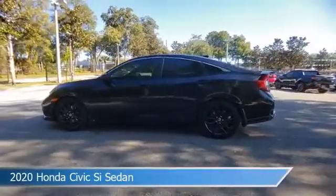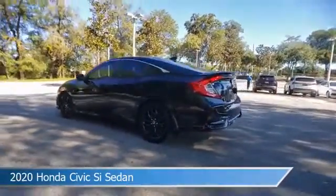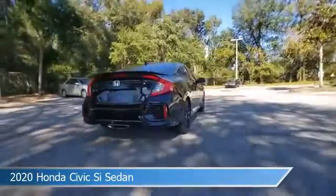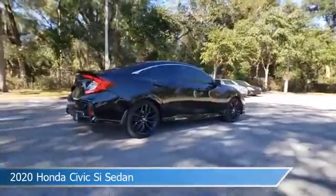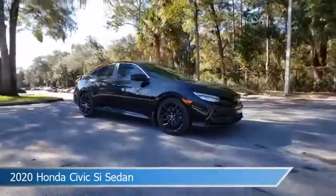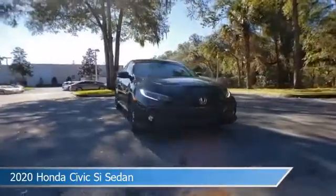Take a look at this 2020 Honda Civic Si Sedan, equipped with a 6-speed MT transmission in crystal black pearl. This car comes with some great features including Android Auto, dual climate control, anti-lock brakes, Apple CarPlay, and more.